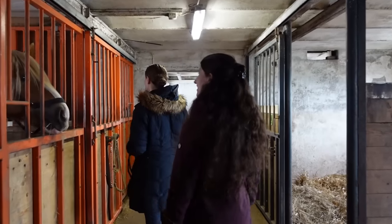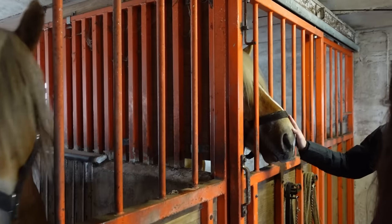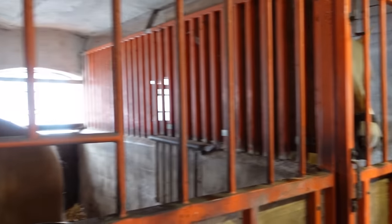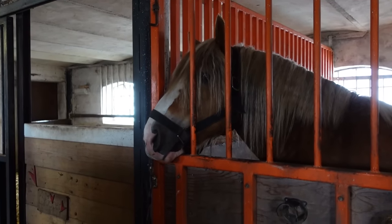We have two stallions here. We have this one we almost just bought — he's ready for the breeding season. And this is the one we bred ourselves, so we can't really use him for our own mares. He's just socializing right now. He's two and this one is three years old.